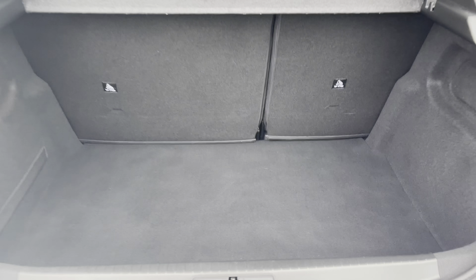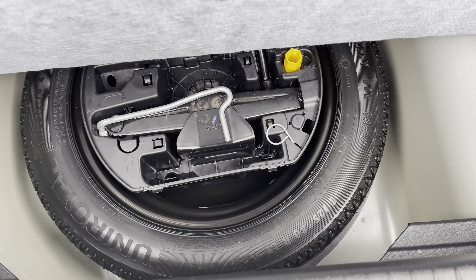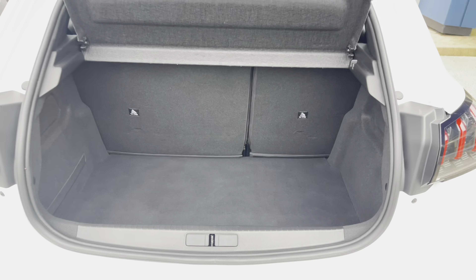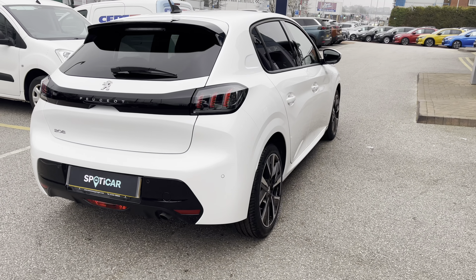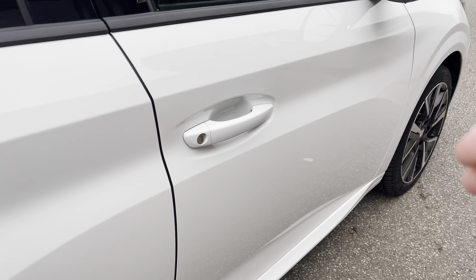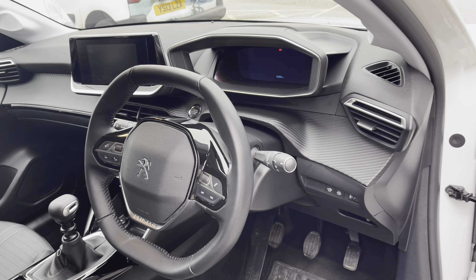Inside the boot, we have an impressive 311 litres of space, which will be perfect for multiple suitcases or large shopping trips. The passenger seats can also be folded down for even more space, in case you're going on long trips or simply wishing to pack a lot of items. This particular car comes with a spare wheel included, which is ideal for extra peace of mind in case you happen to get a puncture or a flat tyre. You also have the storage strap on the left-hand side, which is a very nice feature.